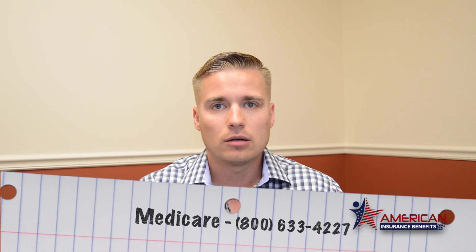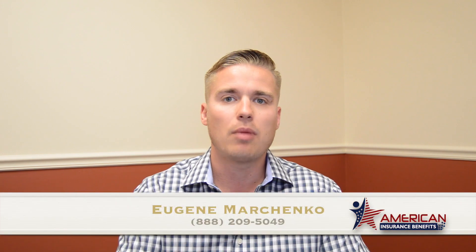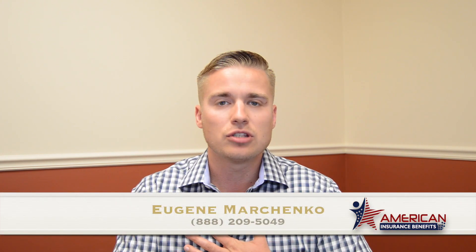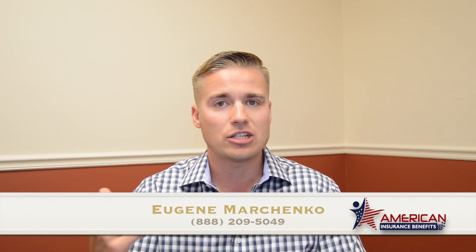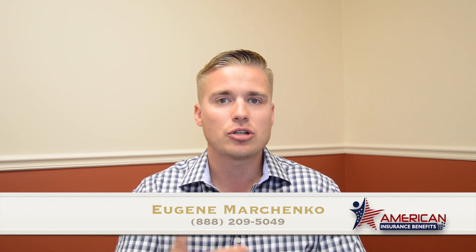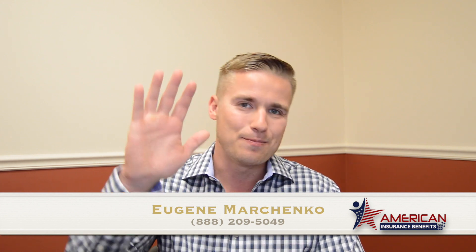So you can do it one of two ways: go on Medicare.gov and do it yourself, or call 1-800-MEDICARE, which is 633-4227, and they can do it for you. If you have any questions, feel free to give us a call — my contact information is on the bottom of the video. My name is Eugene, thank you so much for watching. If you like what you saw, like this video, subscribe to my YouTube channel, and visit us on Facebook at facebook.com/AmericanInsuranceBenefits.